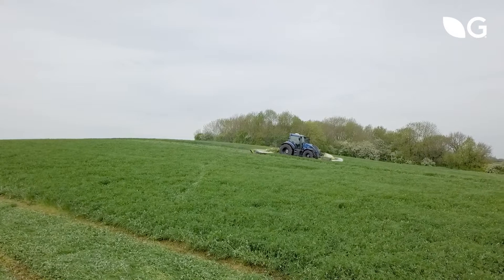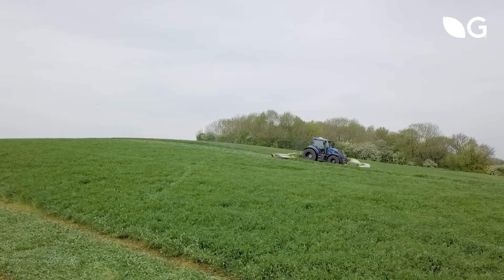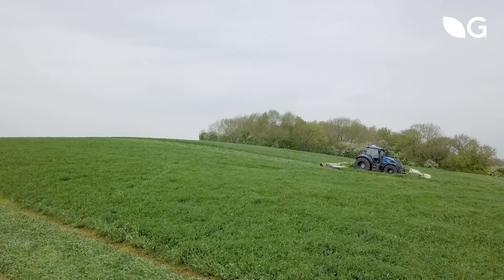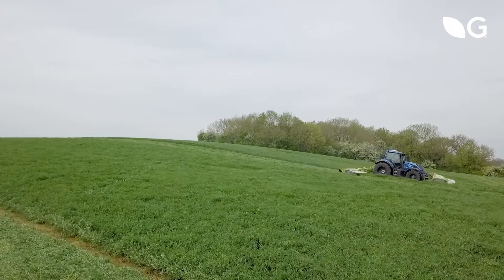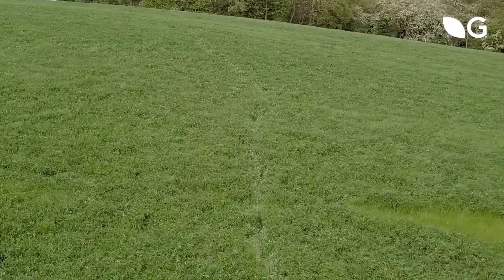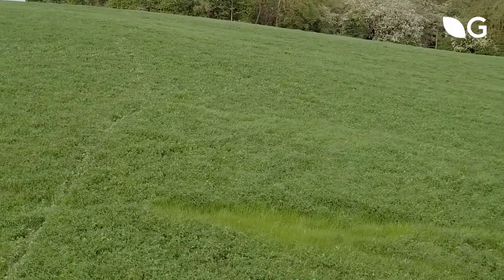We're standing here in a lovely crop of red clover — how long have you been growing it? We sowed our first field of red clover in 2018, initially as a trial. We'd grown quite a lot of white clover and wanted to see the difference. It performed very well, so we expanded, and we're now growing 125 acres of it across the whole platform.